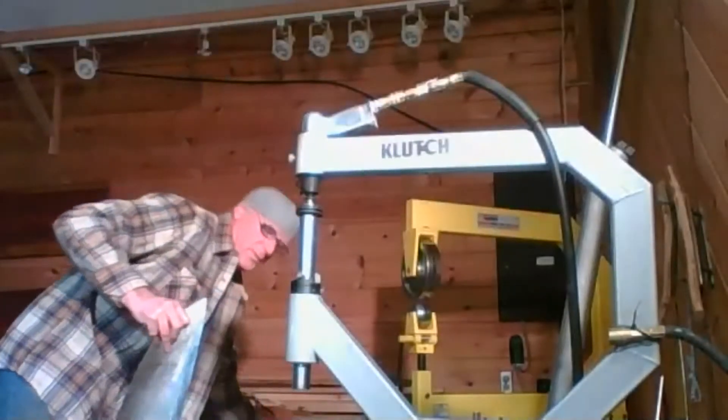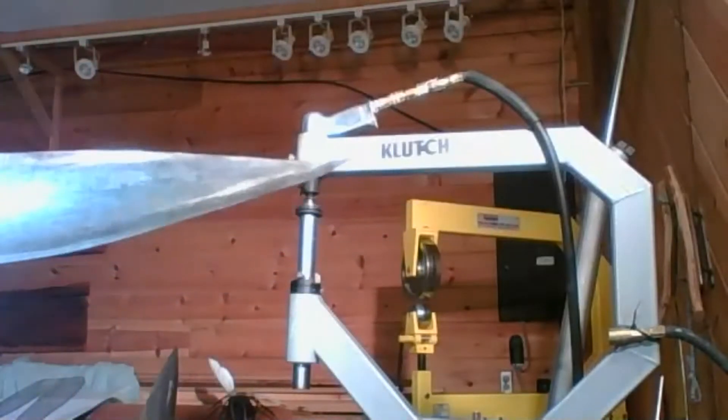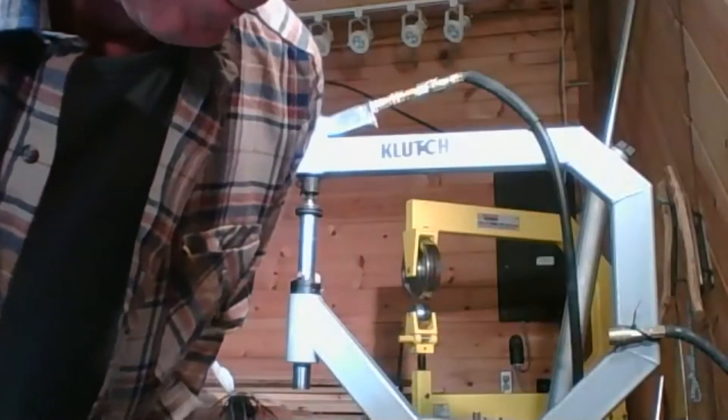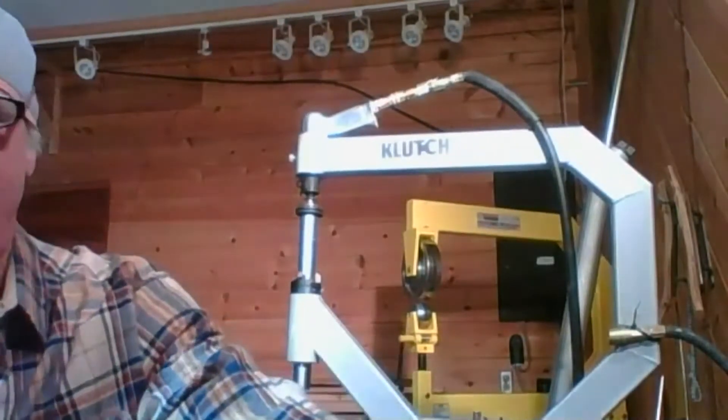This is one of the flower petals that will be catching the wind and turning the whole flower. I'm going to show you a drawing of it real quick.